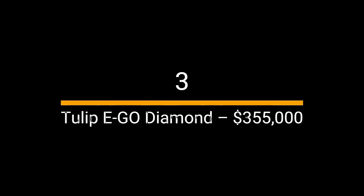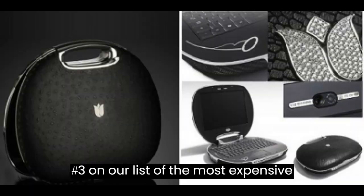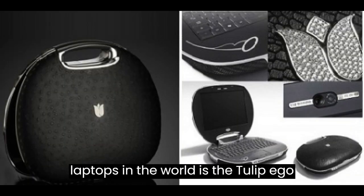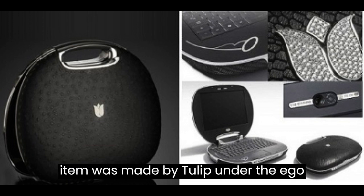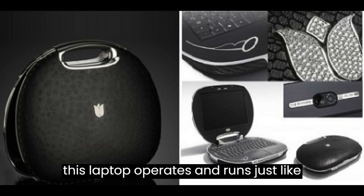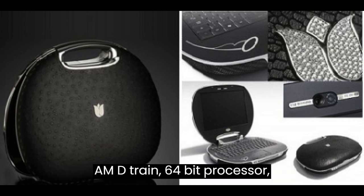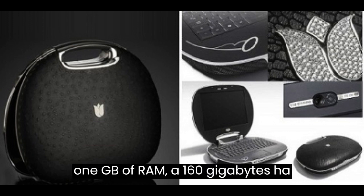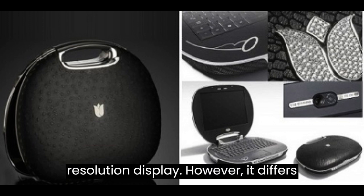Number 3: Tulip Ego Diamond — $355,000. Coming in at number 3 on our list of the most expensive laptops in the world is the Tulip Ego Diamond. Costing an insane $355,000, this luxury item was made by Tulip under the Ego Lifestyle BV brand. It includes an AMD Turion 64-bit processor, 1GB of RAM, a 160GB hard drive, and a 12.1-inch widescreen WXGA resolution display.